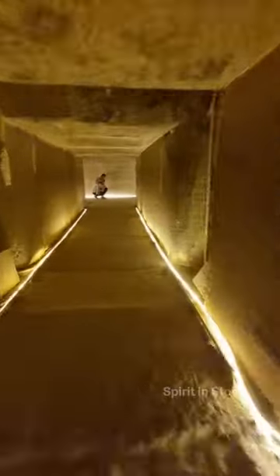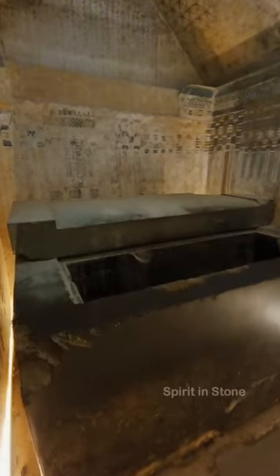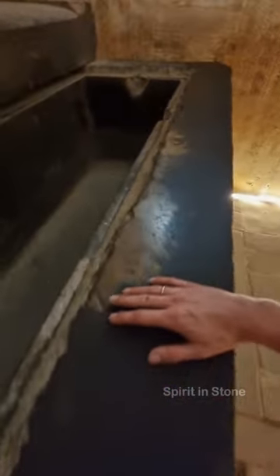This is the Pyramid of Unas at Saqqara, Egypt. Inside the beautifully decorated main chamber, there is a sarcophagus made from basalt stone. The surface is still shiny smooth and the black color makes it look very mysterious.